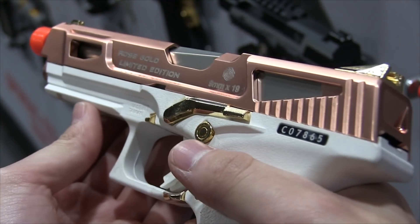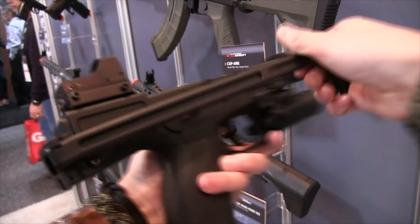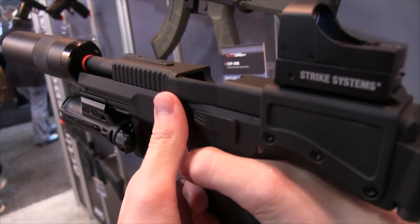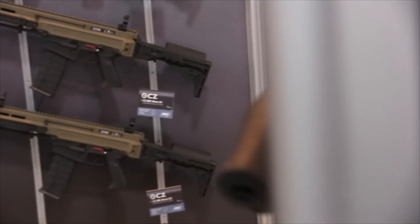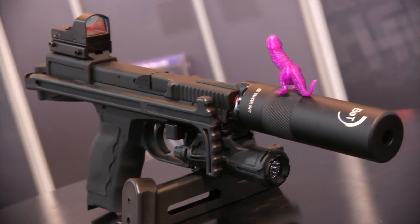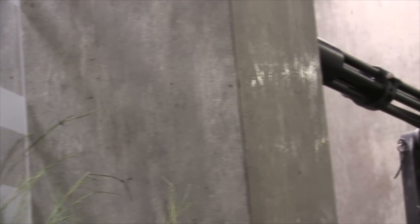There was a lot to check out this year, like the all-new pistols from G&G — god, I want a rose gold GTP9 now — and the very sleek ASG and B&T USW that really got my attention. Some know-it-alls tried to call ASG out at the show, saying B&T had no idea their gun was being replicated. But they're not the people ASG talks to about licensing — they talk to the higher-ups that actually run the company. It was funny to see those guys get verbally spanked by the ASG reps.